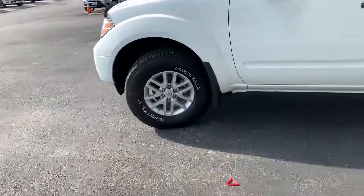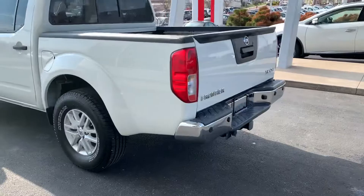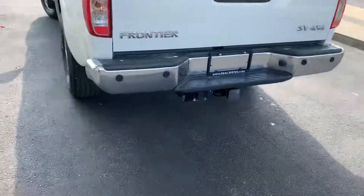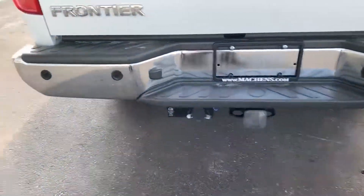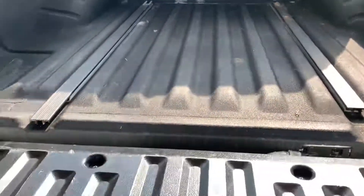We've got an alloy wheel set with a nice set of tires on there. This vehicle is four wheel drive — this is your SV package. It comes with a tow package as well as rear parking sensors and a backup camera right here for you. It's also got a lockable bed.